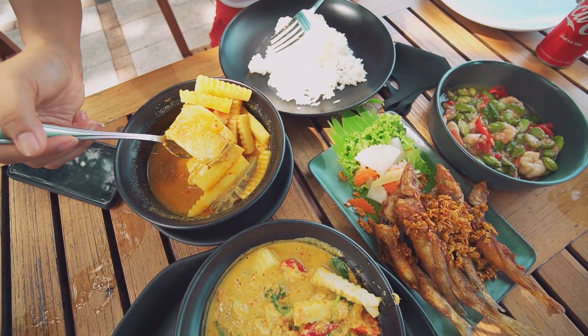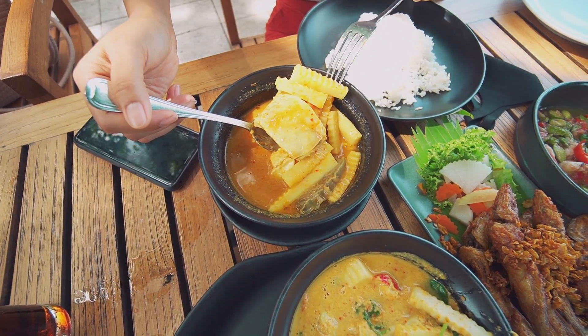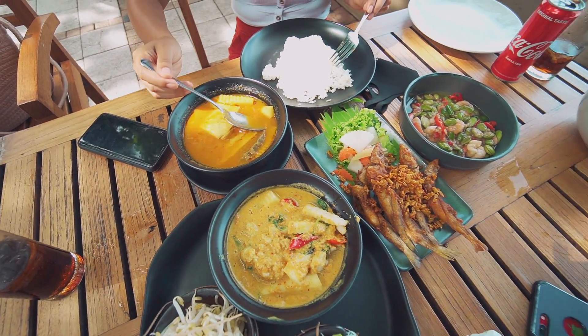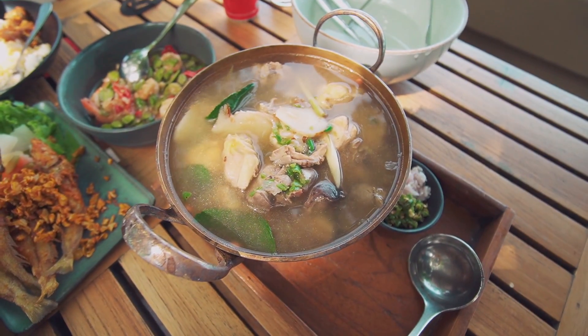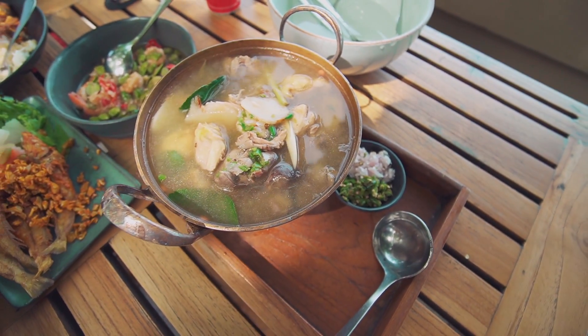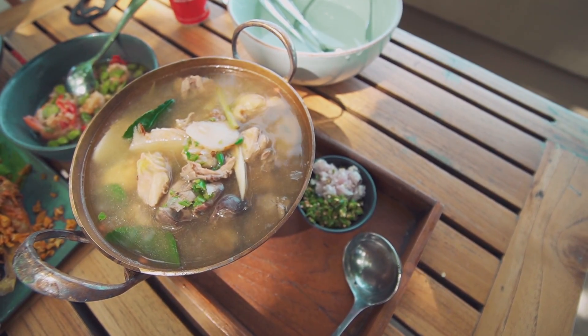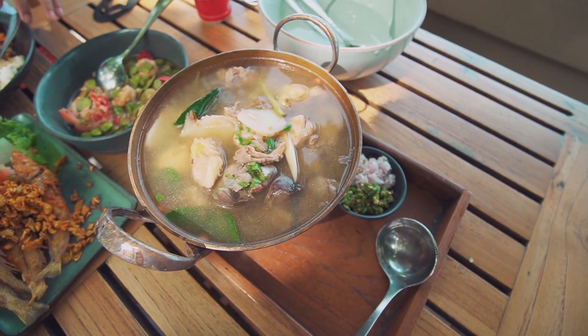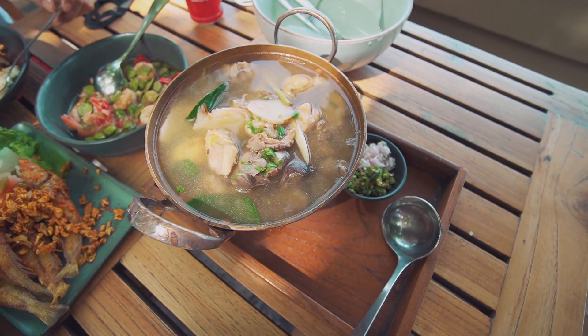Geng Som — my wife has got the Geng Som. It's a really bitter, spicy fish curry with bamboo shoots. And we got Tom Bread — it's in the Tom Dum family, but it's a clear soup. They put dill in it, a lot of lemongrass and basil.